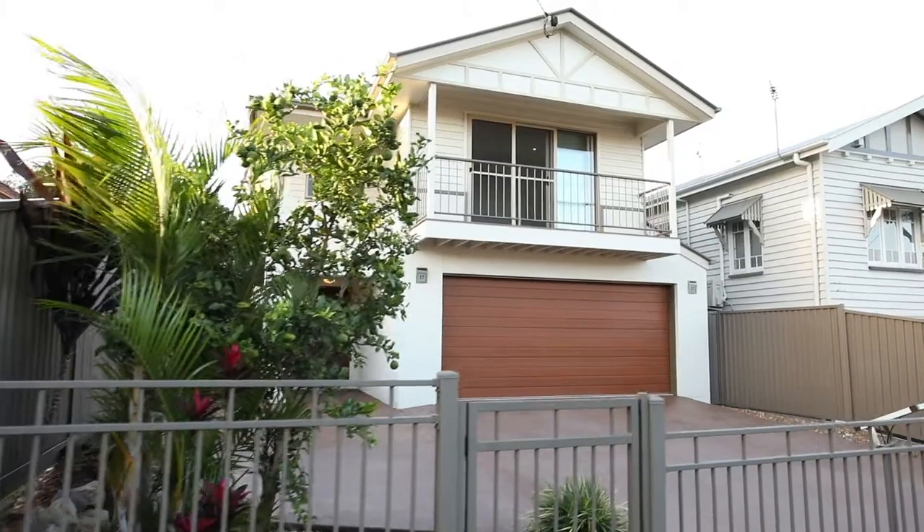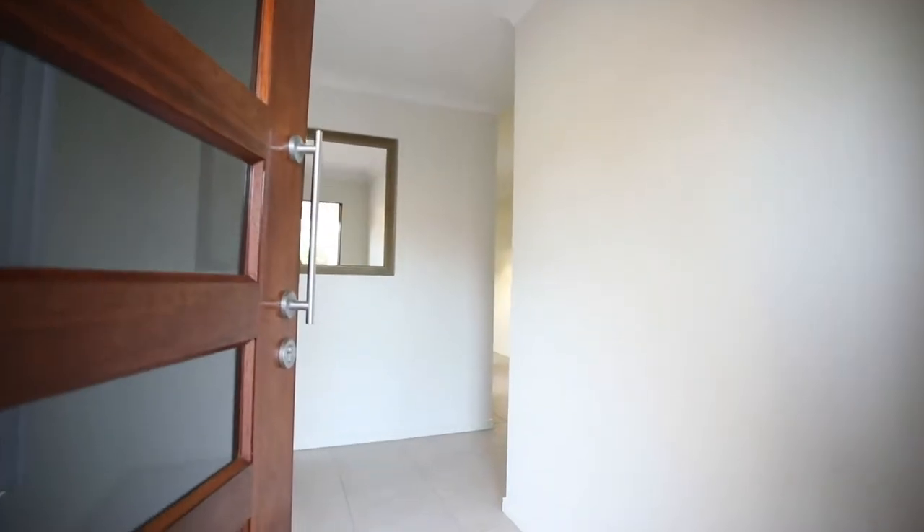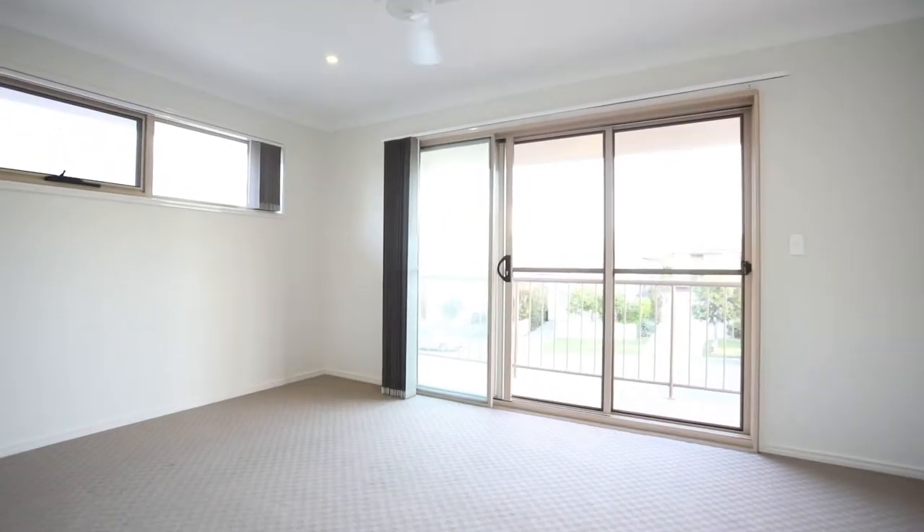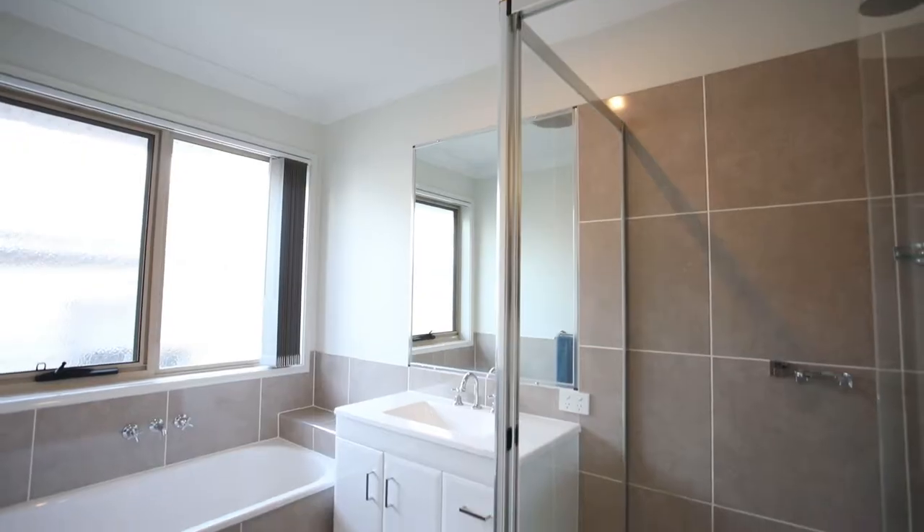Jason Smith presents to you this large family home in a fantastic location. This two-story home has three generous sized bedrooms on the upper level, in addition to the master bedroom suite with walk-in robe and full ensuite.